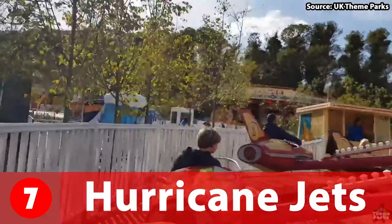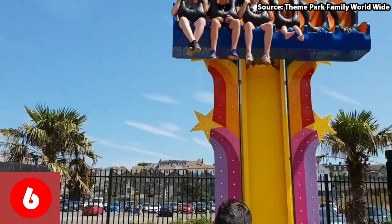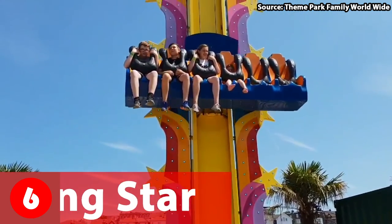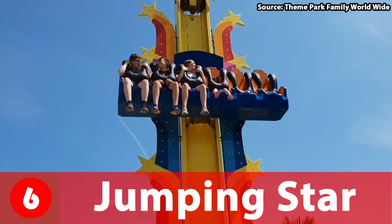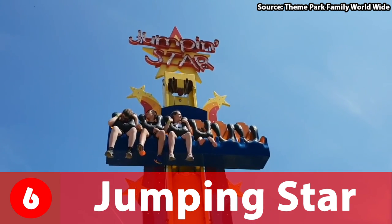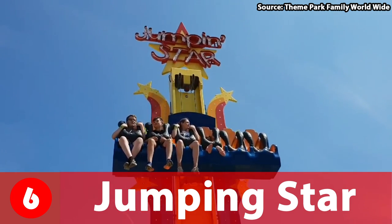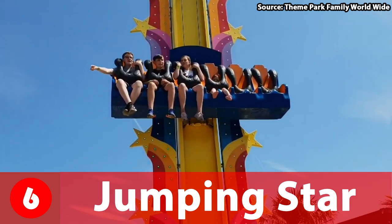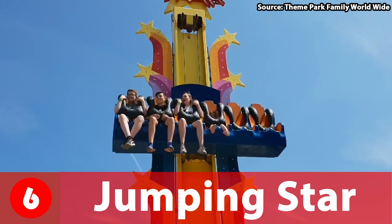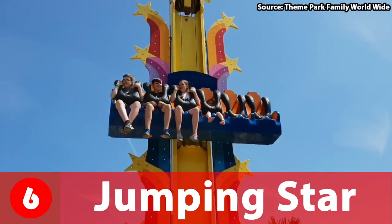If you are a child who isn't tall enough to do all the big rides at the park but still want to get a lot of thrills, then our number 6 spot is great for you. This is Jumping Star — you don't go as high as the stars, but instead you rise 15 feet in the air, then drop, then rise, then drop, then rise over and over again, giving you an awful lot of airtime and fun moments. I know when I was younger I really enjoyed this ride, and it set me up for many bigger rides. So if you are young and want some thrills, jump like a star!